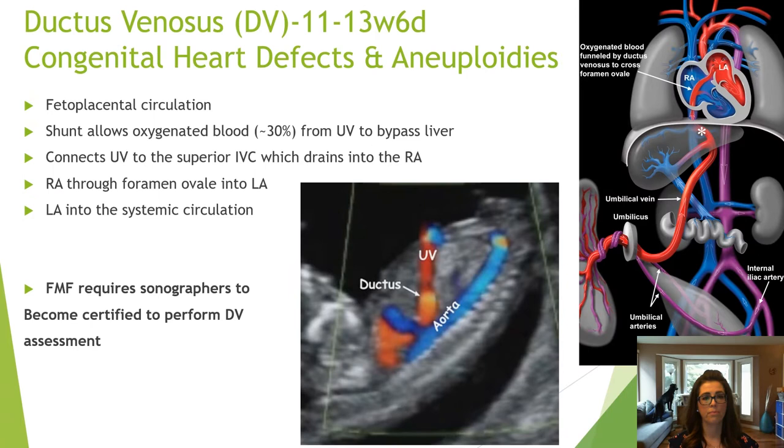If you are questioning a heart defect, a color Doppler and pulse wave Doppler assessment of the ductus venosus can support a diagnosis. The ductus venosus is a shunt that allows blood from the umbilical vein to bypass the liver and drain into the superior IVC, which goes directly into the right atrium. The ductus venosus assessment in the first trimester requires special training and certification through the Fetal Medicine Foundation, similar to obtaining nuchal translucency accreditation.